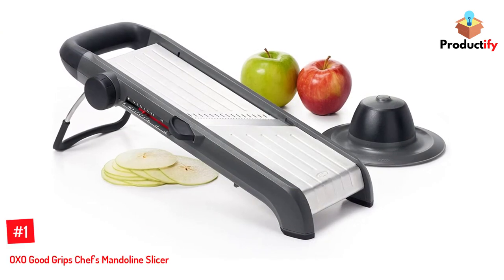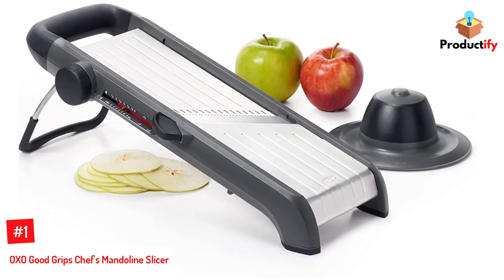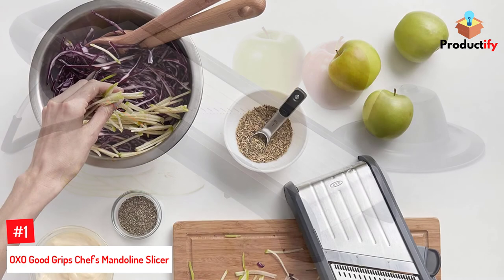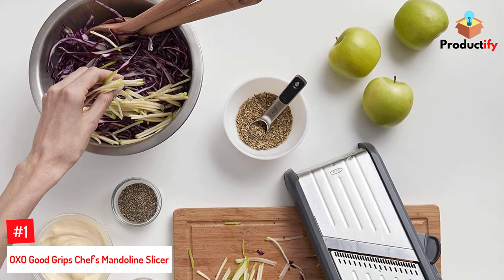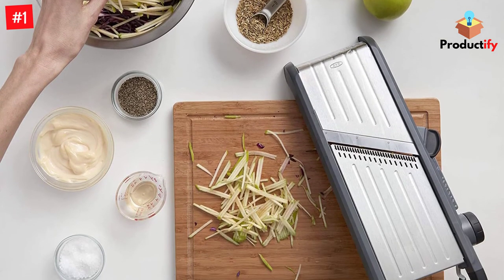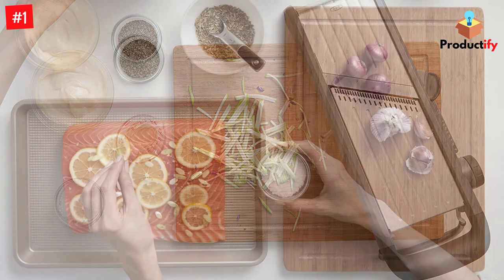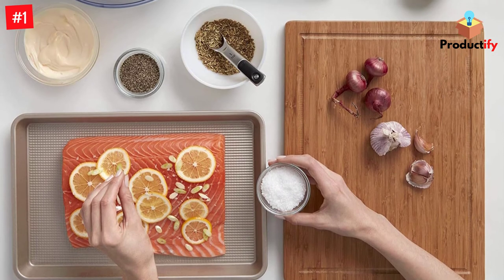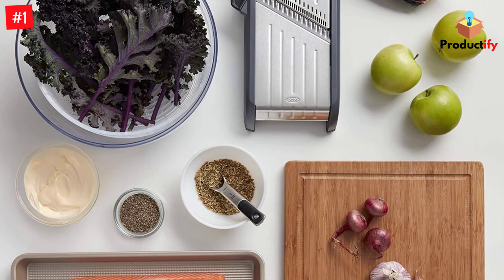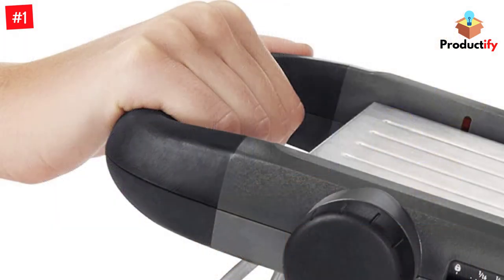Number 1: OXO Good Grips Chef's Mandolin Slicer. This single unit does everything you'd want a mandolin to do — straight cuts, waffle and wavy cuts, small julienne cuts, and larger french fry cuts. In total there are 21 different thickness cuts ranging from 1mm to 9mm in half-millimeter increments. There is a straight blade for cutting through hard foods like carrots or potatoes, and a serrated blade that's better for tomatoes, bell peppers, and onions. The cutting thickness is adjustable with the turn of a knob, and the julienne and french fry cutters stay covered when out of use.